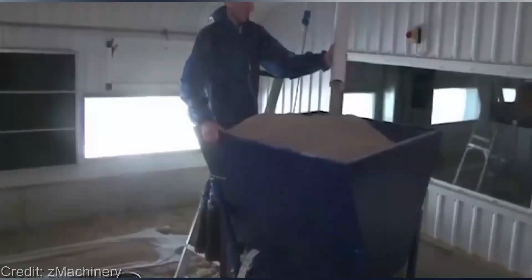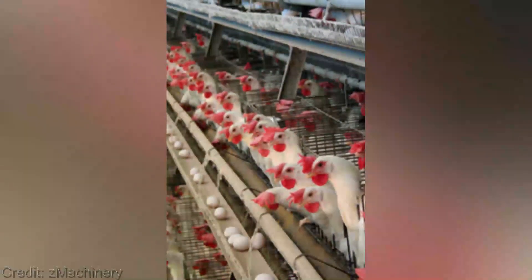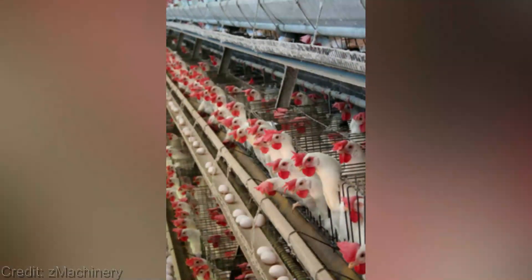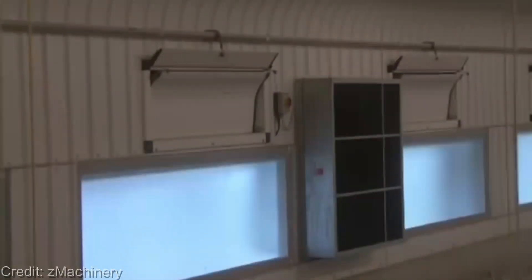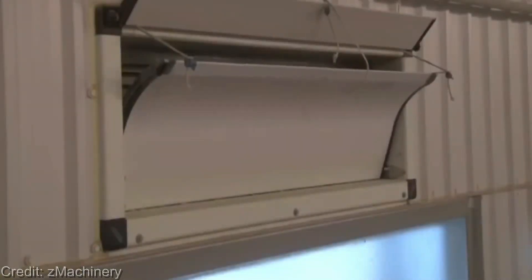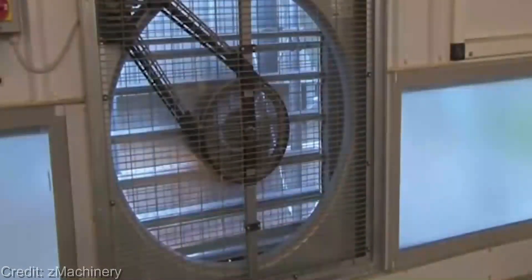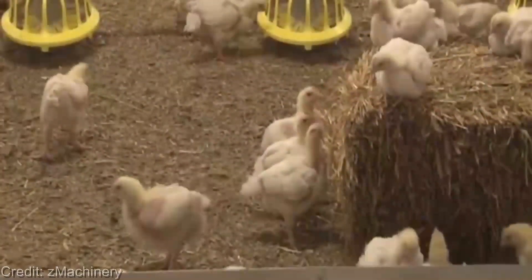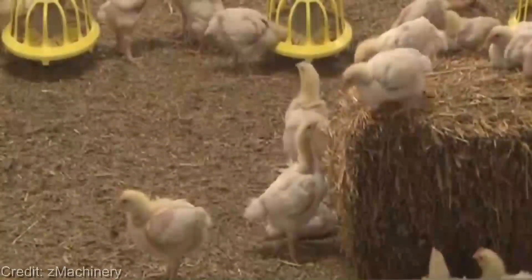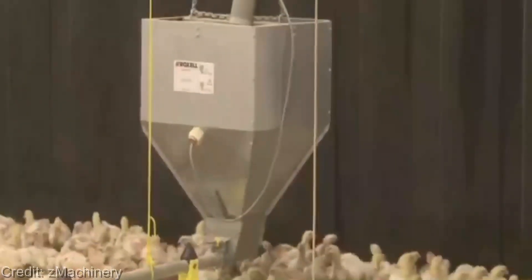The birds are provided with ample space to roam and exercise, ensuring their physical and mental health is prioritized. The intensive poultry production system focuses on efficiency like no other. Through careful monitoring and data-driven management, farmers can optimize feed utilization, reduce water consumption, and minimize the overall environmental impact. Each bird's health and comfort are meticulously monitored, ensuring they receive the best possible care from the moment they hatch until they're ready to leave the farm, with their growth and development closely supervised.